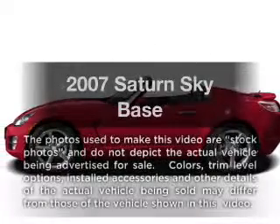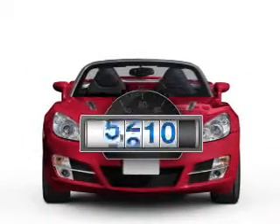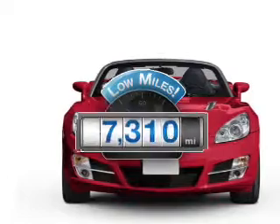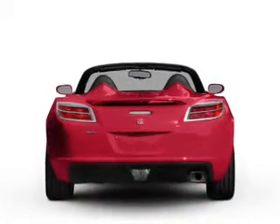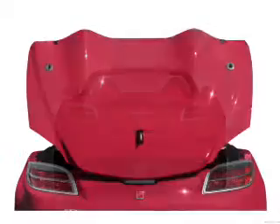Check out this 2007 Saturn Sky. Everything you need under one roof with this great vehicle. Low mileage is an important factor in your purchase, and this vehicle delivers a low odometer reading. With an efficient four-cylinder engine, the powertrain includes rear wheel drive connected to a smooth shifting transmission.